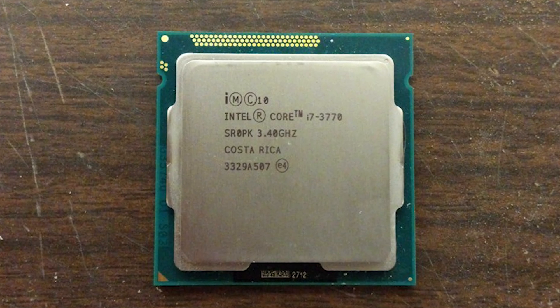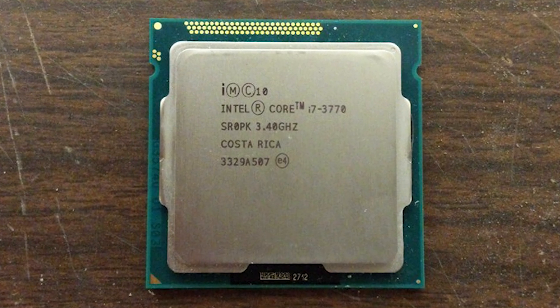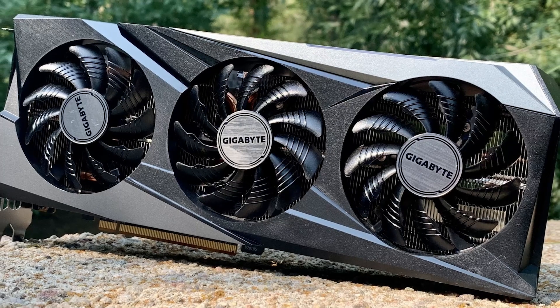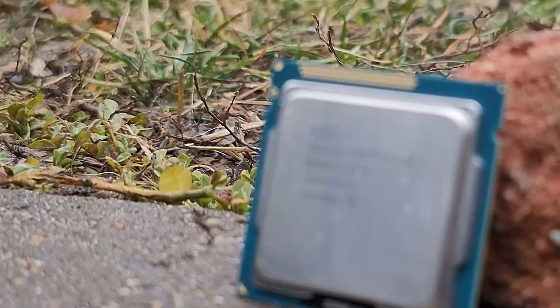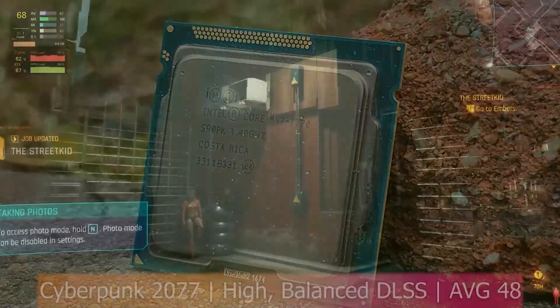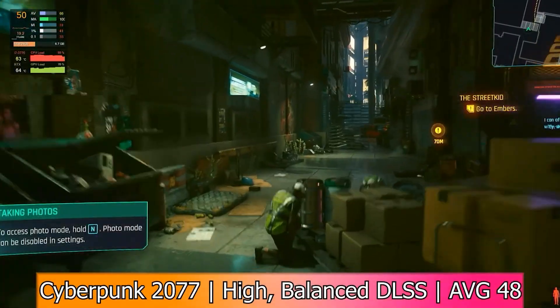If you're running an Intel i7-3770 or any third-gen i7 and looking for the best GPU upgrade, you need something that balances performance without major bottlenecks. In this quick guide, I'll recommend the best GPUs for different budgets, ensuring your system runs modern games efficiently without overspending.